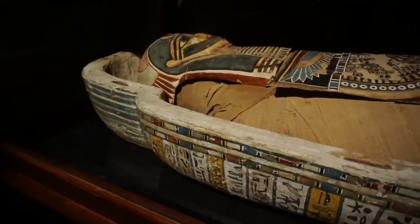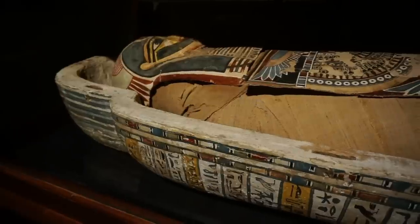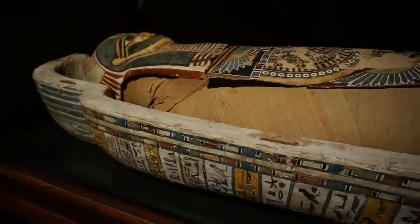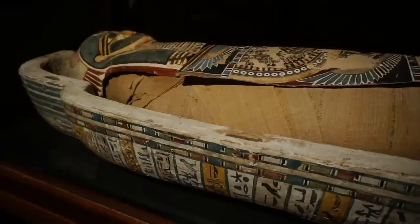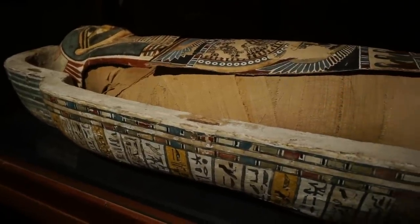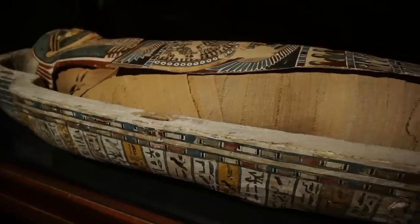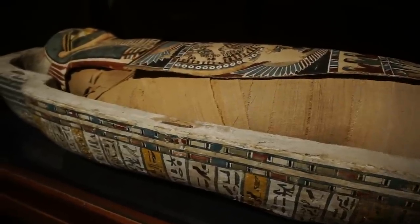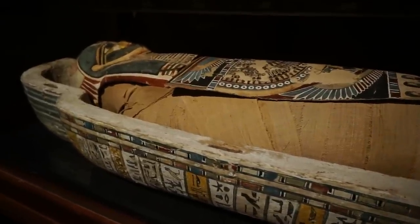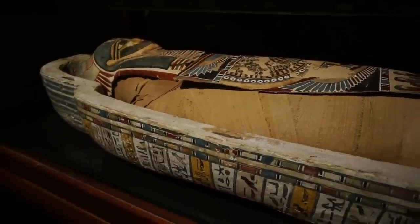Now, some of the inscriptions give some details about this person. They indicate that she was a noble person by birth. She was a lady of the house, meaning she was overseeing the household. And she was playing an instrument — the sistrum, which is a musical instrument — at a temple dedicated to the solar god, during religious processions.